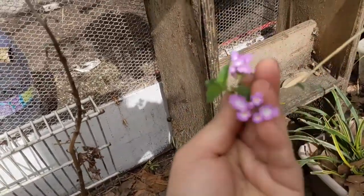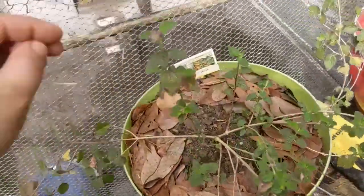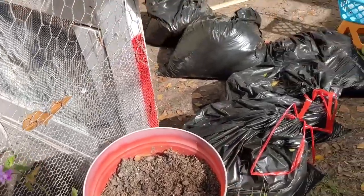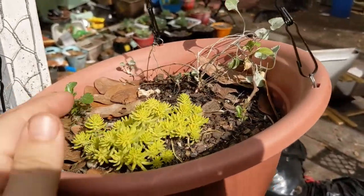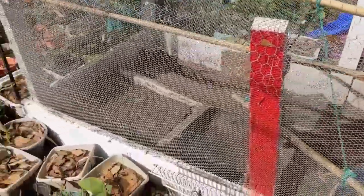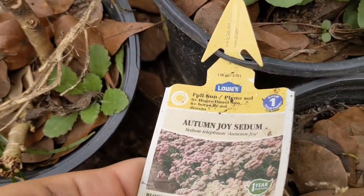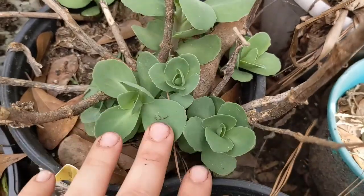Here in this hanging basket I have more of this - Wandering Tradescantia. I put some seed in here and this is supposed to be a pansy. I'm very happy with this one - I thought that it died and was thinking about repurposing the pot. But it has new growth and I'm very happy with that.